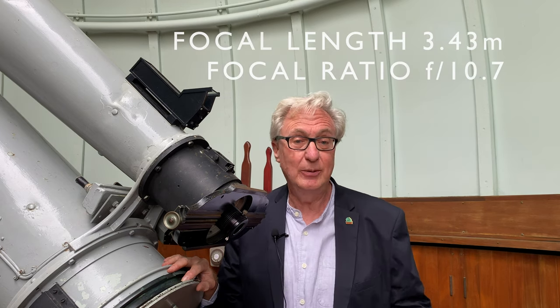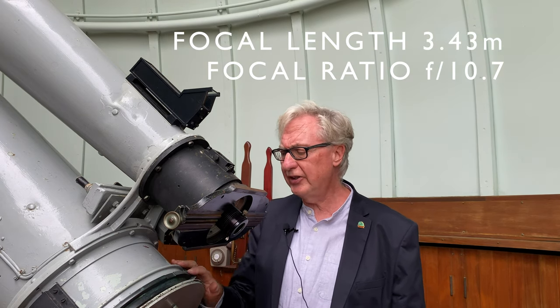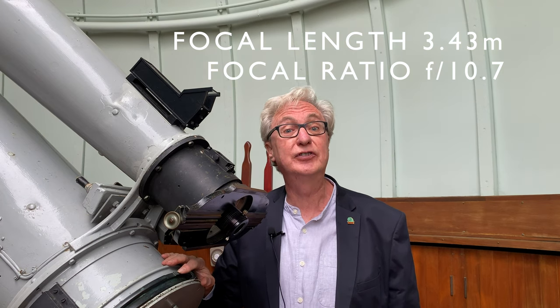The sharp-eyed among you will have noticed that actually this isn't one telescope — it's two. There's a 10-inch refractor, which just means a lens telescope, on the top, and underneath we have the 13-inch refractor that the dome and the telescope is actually named after. The 13-inch refractor was the one used for photography, and the bottom telescope is the one that was used in that huge sky-mapping project.